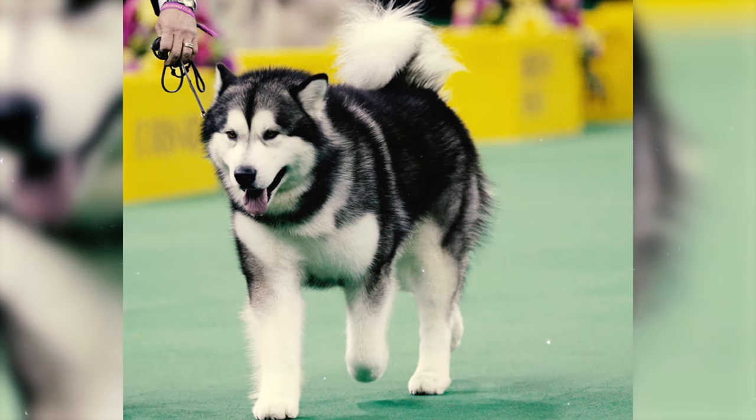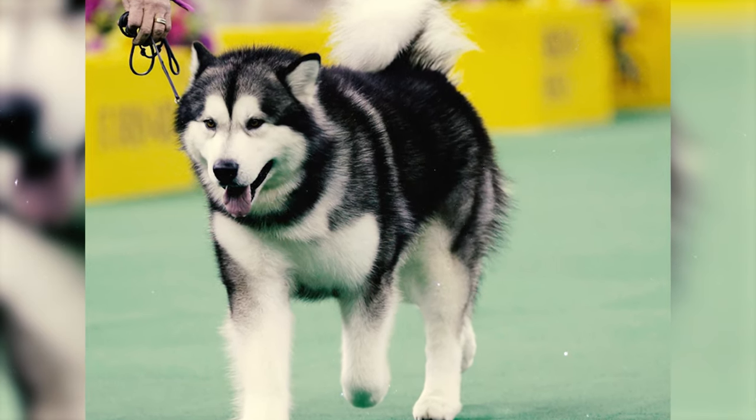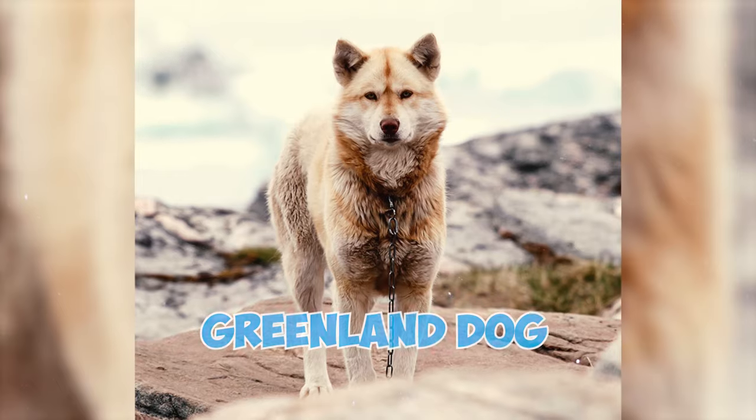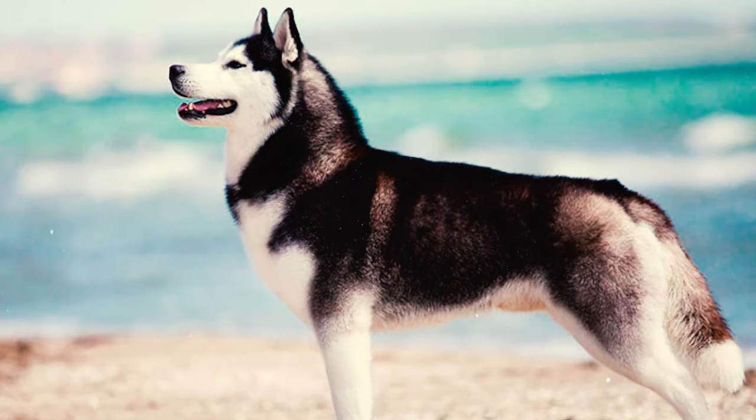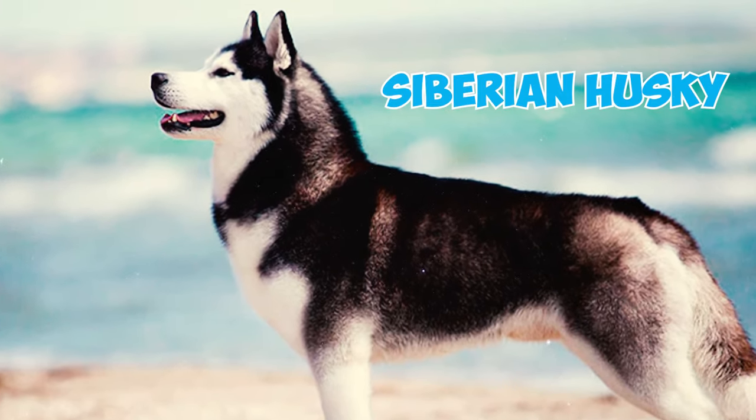Fact 37: A study conducted in 2013 revealed that the Alaskan Malamute shares a common East Asian origin with the Greenland dog and the Canadian Eskimo dog. Additionally, this research revealed the possibility of genetic influence from the Siberian Husky.